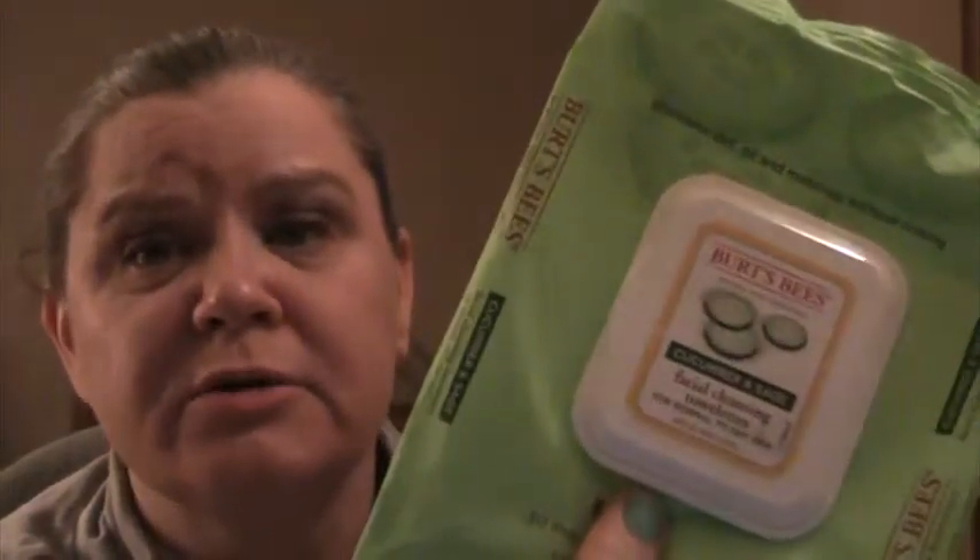I used up Burt's Bees Cucumber and Sage Makeup Removing Cleansing Towels for normal to dry skin — 99% natural. They work, except they don't work 100% on waterproof mascara because they're not super moist. I decided not to repurchase these. The fragrance wasn't sagey or cucumbery — it was herbally, like a green herb smell.